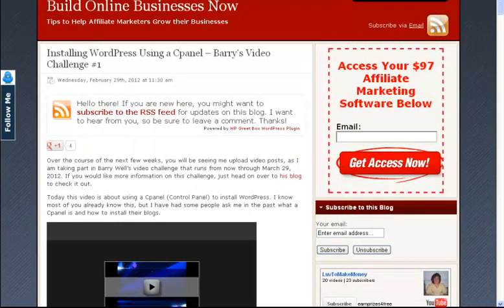Hi everyone, this is Linda with BuildOnlineBusinessesNow.com. In today's video, I'm going to do a live tutorial about how to transfer a Blogger blog into WordPress. The only reason I'm doing this is because I had a question a couple of days ago on my blog asking if I knew how to do that, and I was actually going to transfer a Blogger blog myself, so I thought I'd make a video about it.